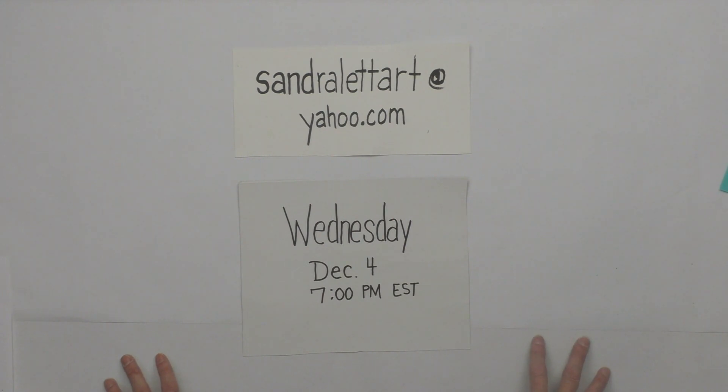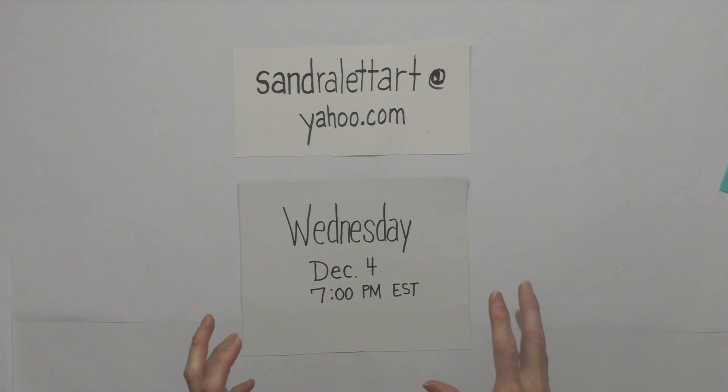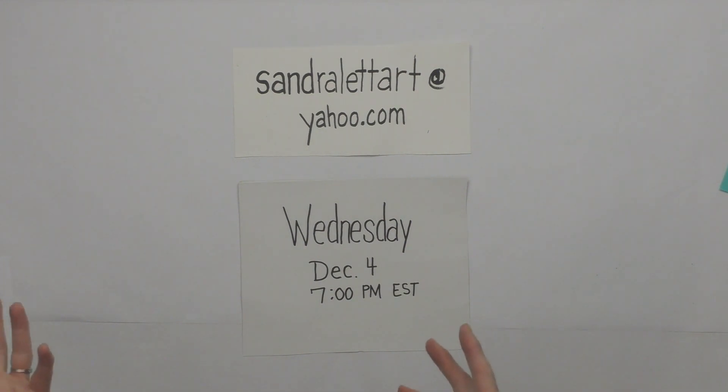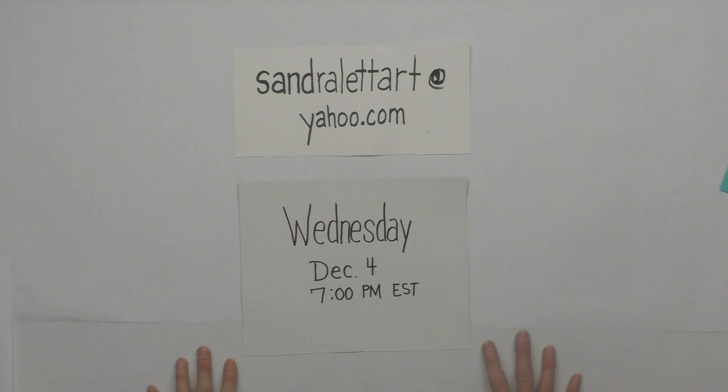I'm going to offer a lot more of my art this time — not just acrylic pours. I'm throwing in acrylic pours plus my artistic flair, because I've been an artist for 20 years. So it's going to be a mix of both.